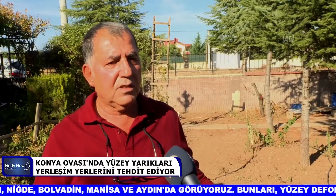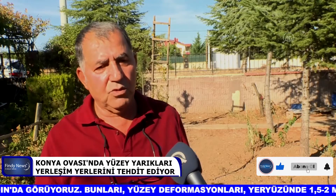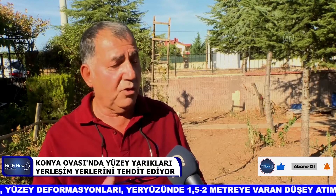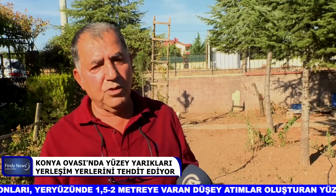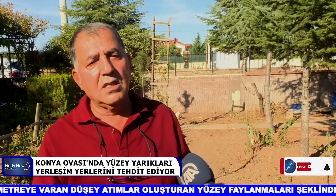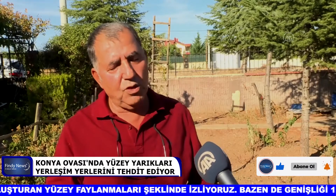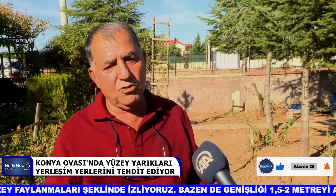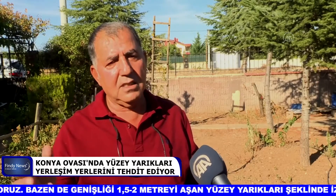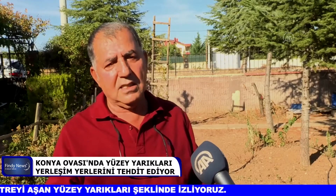Bolvadin bölgesinde 10 kilometreye varan uzunluklarda oluşan yüzey faylanmaları var. Tuzlukçu'da bir yıl önce oluşanın uzunluğu yaklaşık 2 kilometreydi; bu yıl gittiğimizde açılmanın biraz daha arttığını gördük. Ağustos ayındaki son Tuzlukçu oluşumunda köy civarındaki kesim yaklaşık 400-500 metre uzunluğundaydı. Emir Gazi'deki ise 2-3 kilometre civarında bir uzunluğa sahipti.